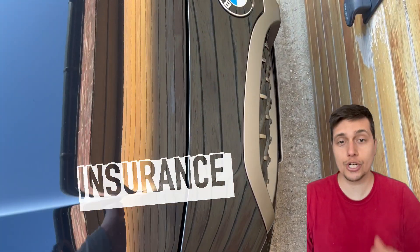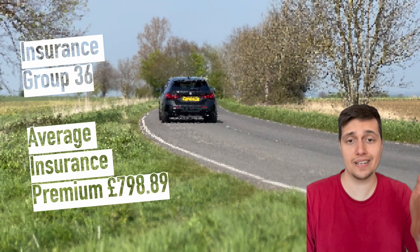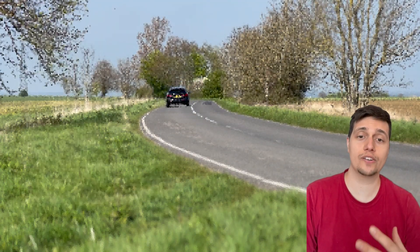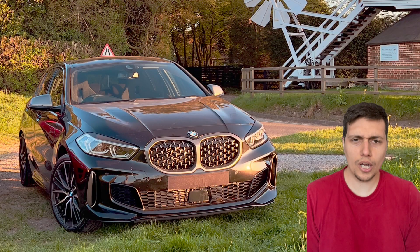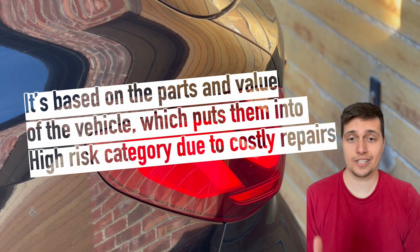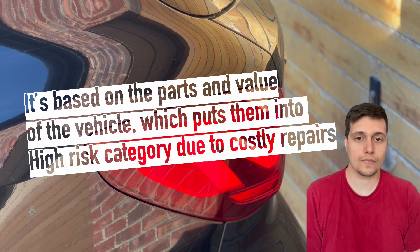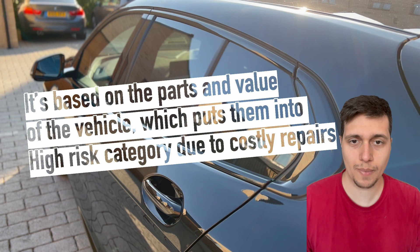Obviously insurance differs from person to person depending on where you live. If you're a 21-year-old looking to buy a 135i, be sure that your car insurance will probably be more than a thousand pounds. My insurance for this year has increased by £100 because insurance companies see this as a dangerous car — they didn't see the 128ti that way. It's got an M badge on it, which effectively makes it more expensive.